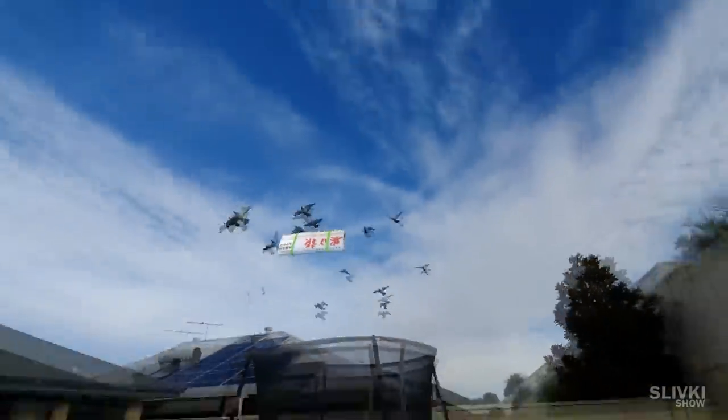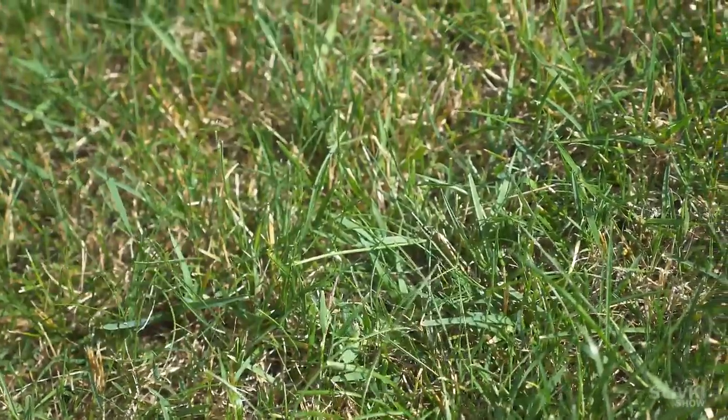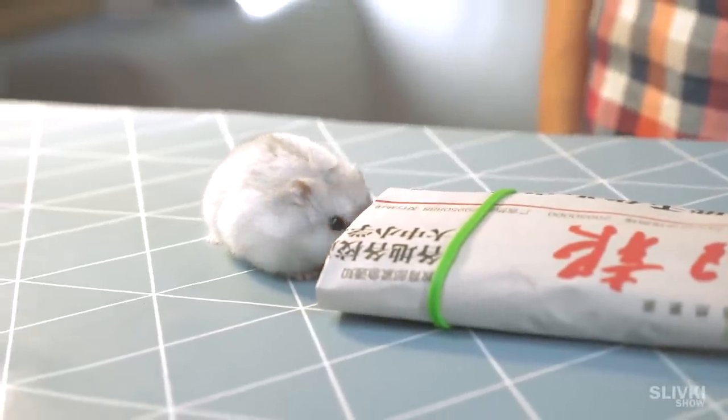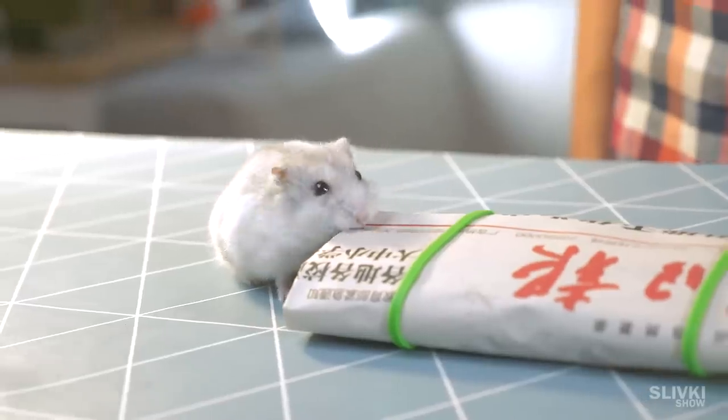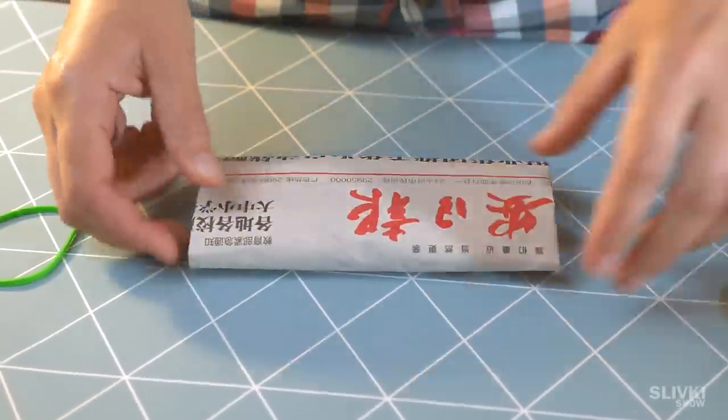Hey! Recently Stefan Jr. got a package by carrier pigeon from China. He is saying that it will be very interesting and we will be shocked. Well, let's see and figure it out.